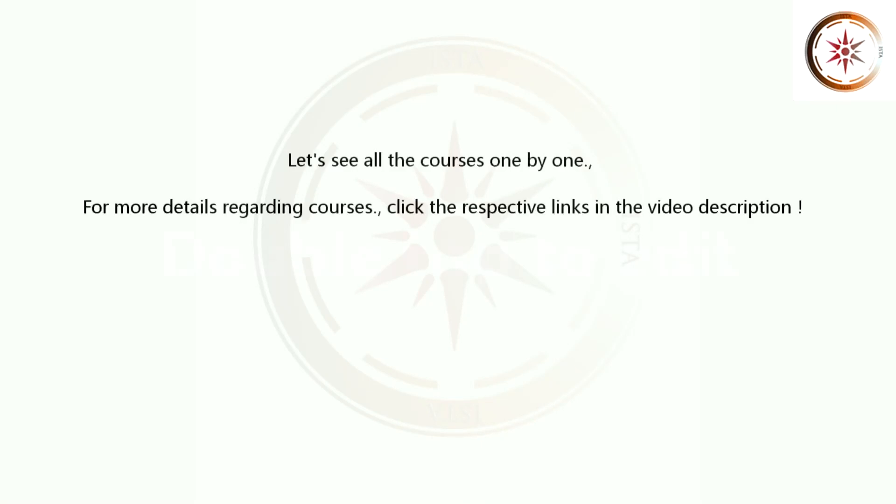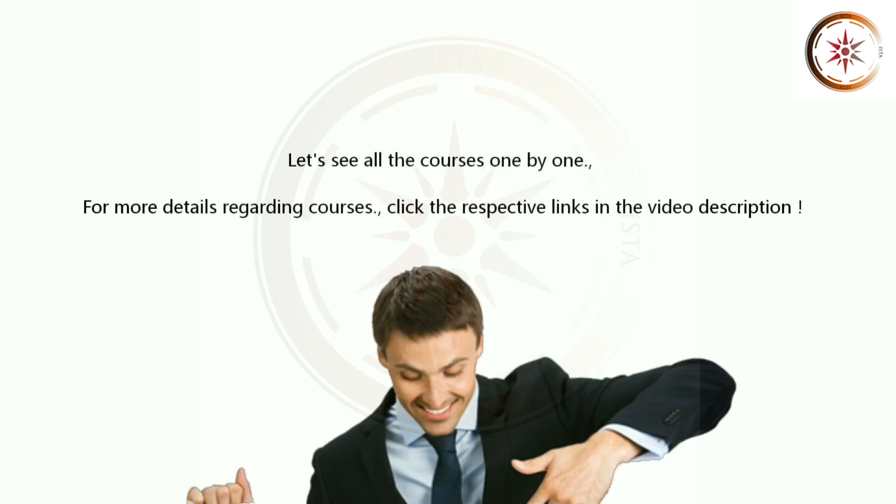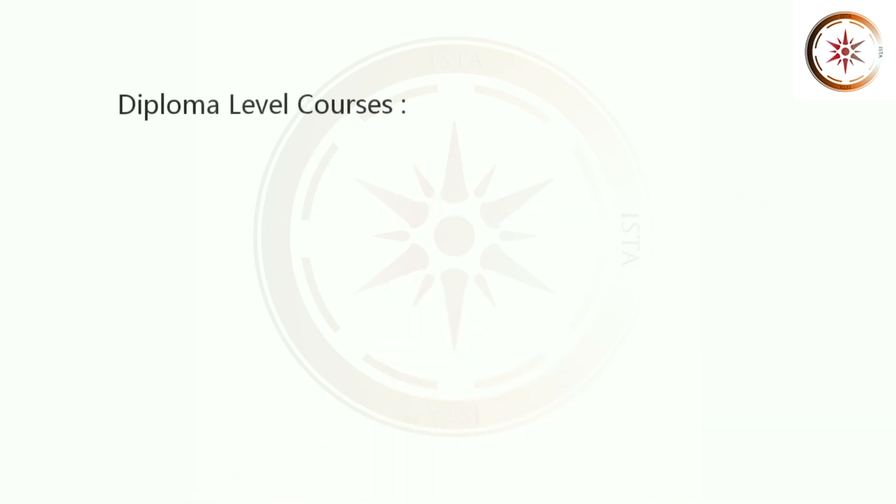For more details regarding courses, click the respective links in the video description. Let's see Diploma Level Courses.